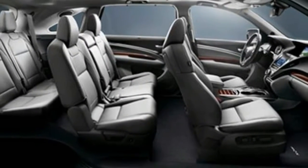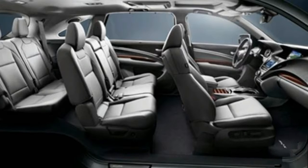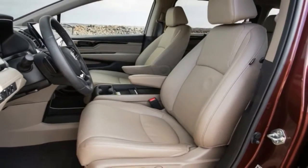The new generation of the Odyssey is a home run. Agile handling and a strong V6 engine make the Odyssey a blast to drive, which you probably don't expect from a minivan. Passengers have ample room to stretch out and get comfortable, and you can haul a lot of cargo.